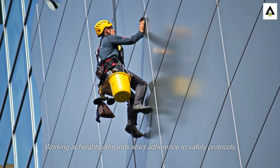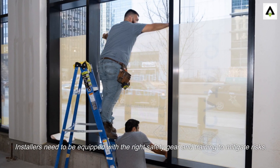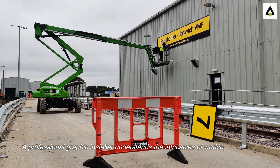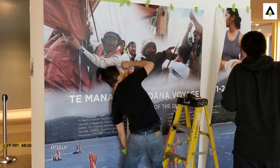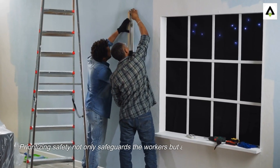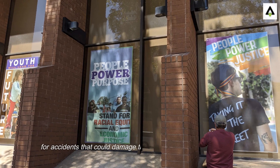Working at heights demands strict adherence to safety protocols. Installers need to be equipped with the right safety gear and training to mitigate risks. A professional graphic installer understands the intricacies of working at heights, ensuring their team's safety and compliance with regulations.